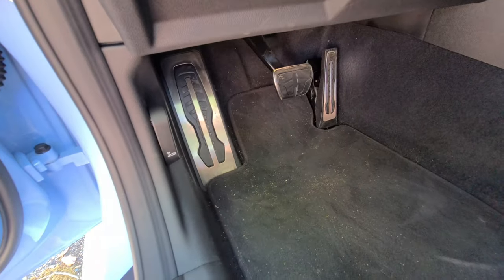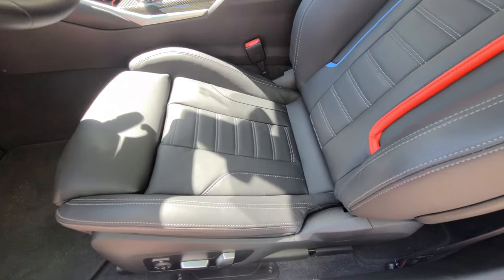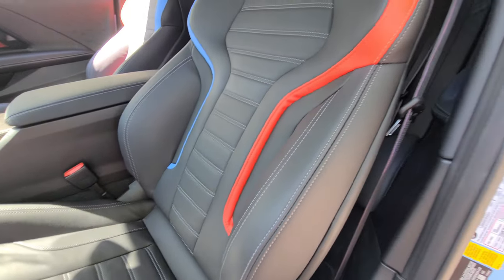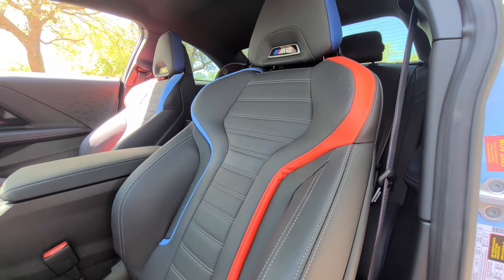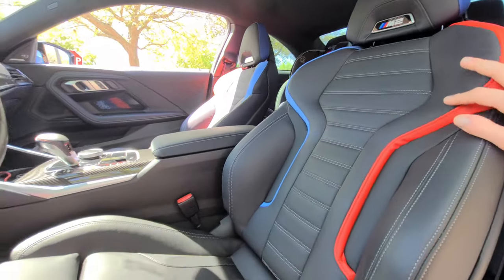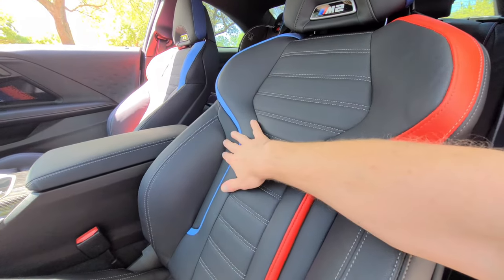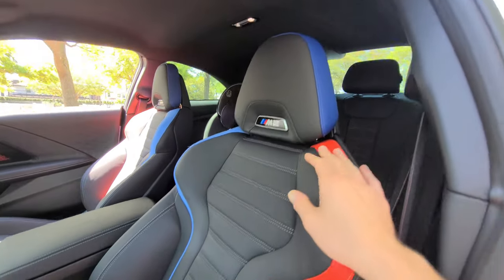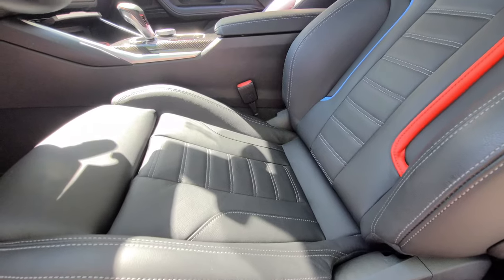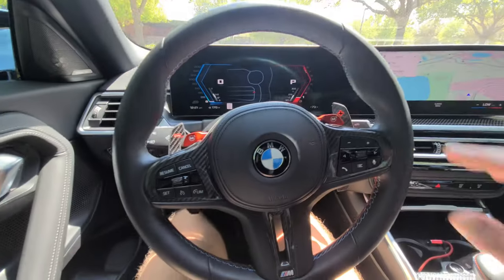Being an M car, I love the brushed aluminum pedals with grippy rubber in the middle. The seats here are not the carbon bucket seats — I actually prefer these over the carbons because the carbon seats, while they look incredible, aren't super comfortable and I can't imagine them being comfortable on long drives. I like the M2 badging on the headrest, and in this sea of black leather you have M colors running along the side — red, light blue, and dark blue on the headrest. You also have a thigh extension support, and these seats were very comfortable.